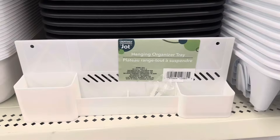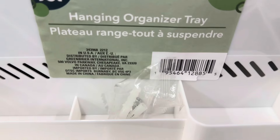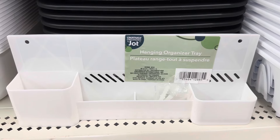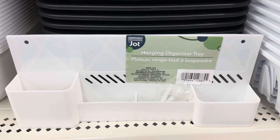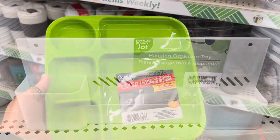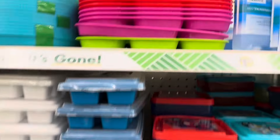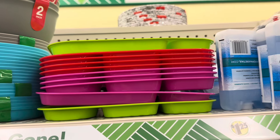Hanging organizer tray — it comes with the little pieces that you need to hang it. Creatively Organized by Josh. A little lunch tray by Cooking Concepts — they have it in green, hot pink, and red.